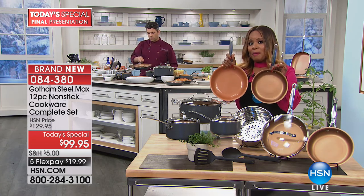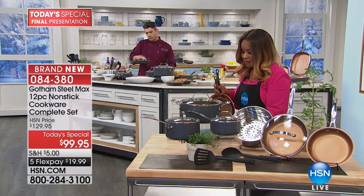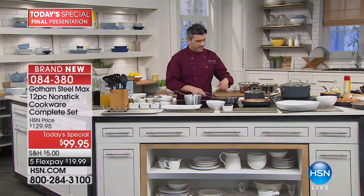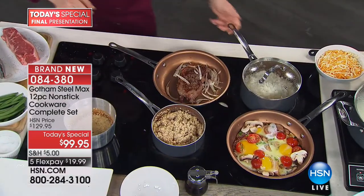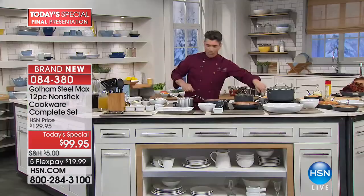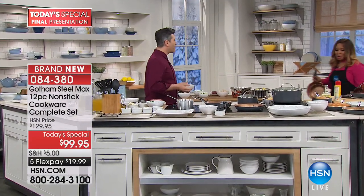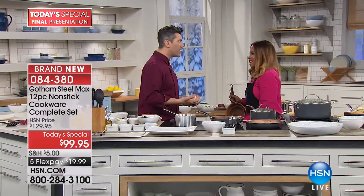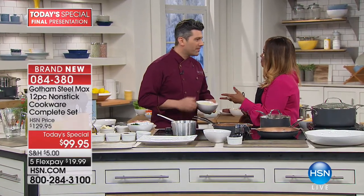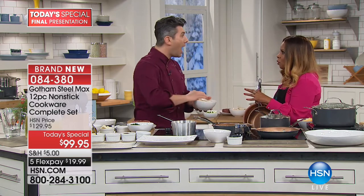I want you to meet the expert. You've seen this handsome guy on The Chew, on culinary shows like Good Food America, Recipe Rehab, Rescue Chef. We are so happy to have Danny Boom joining us. Danny, it's nice to have you back. Happy holidays. We can't get enough of this because you have really brought to us a quality of nonstick that we haven't seen before.